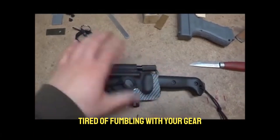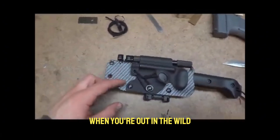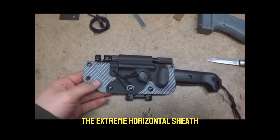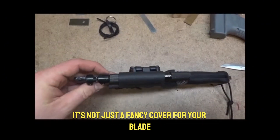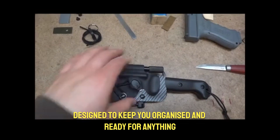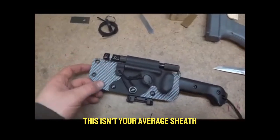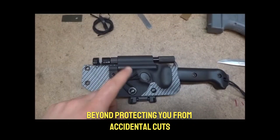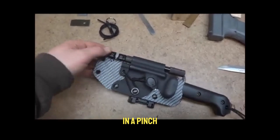Extreme Horizontal Sheath by Grizzly Outdoors. Tired of fumbling with your gear when you're out in the wild? Grizzly Outdoors has the answer: the Extreme Horizontal Sheath. It's not just a fancy cover for your blade — it's a smart piece of kit designed to keep you organized and ready for anything. Beyond protecting you from accidental cuts, it's packed with features that could make a real difference in a pinch.